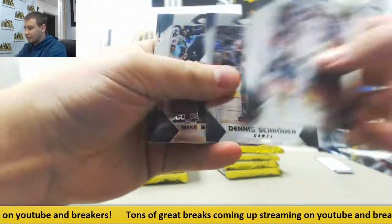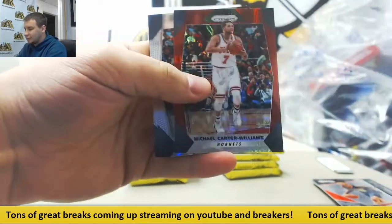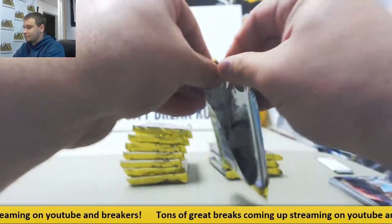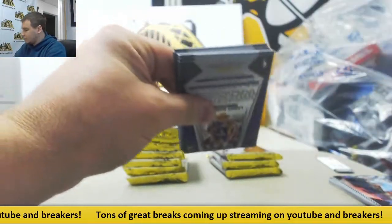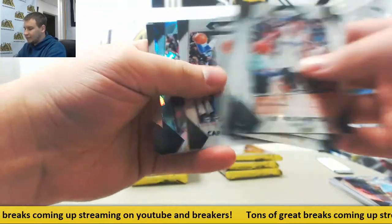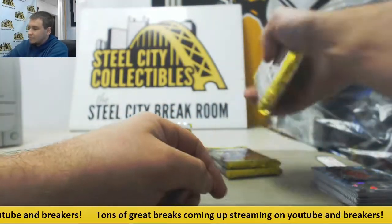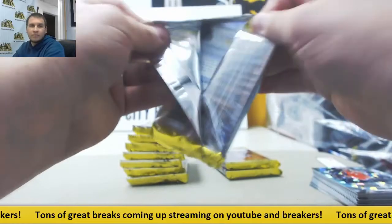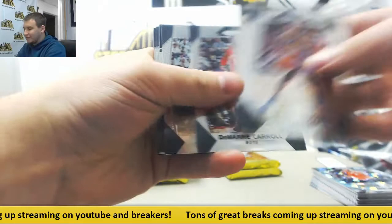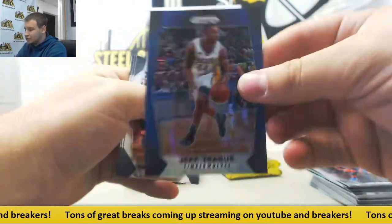We're going to start off with regular base. John Collins insert. Chandler Hyper, Ruby Wave, Michael Carter-Williams. More base. Silver Carmelo Anthony, Blue Ice Kyrie Irving numbered to 99. Markelle Fultz rookie, DJ Wilson, Nicholas Batum, a blue Jeff T numbered 199.